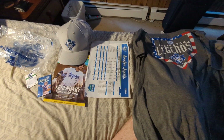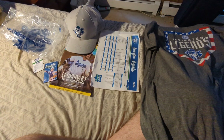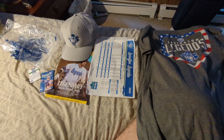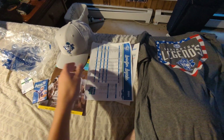Alright, this is everything gotten from the Lexington Legends playing the Staten Island Ferry Hawks on July 26, 2024. As you can see, most of it's Lexington stuff. There is one Staten Island related thing.